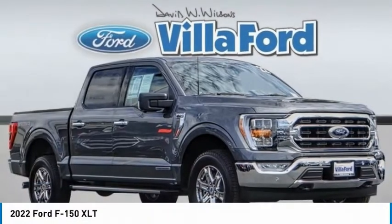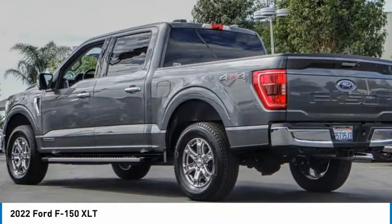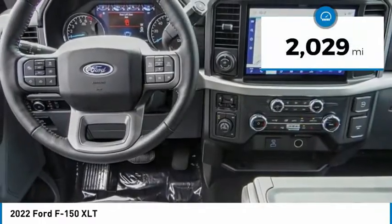Check out the 2022 F-150. A Ford F-150 knows how to handle any situation. It's built to follow orders — no whining. This vehicle has less than 3,000 miles.